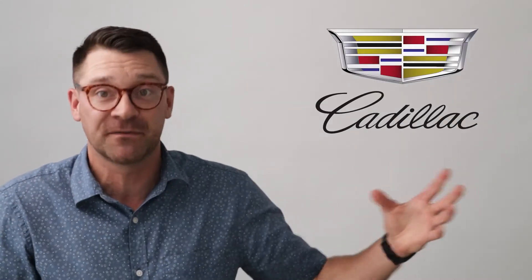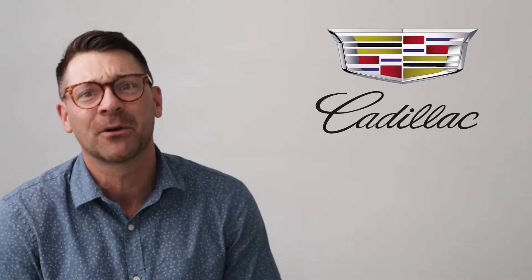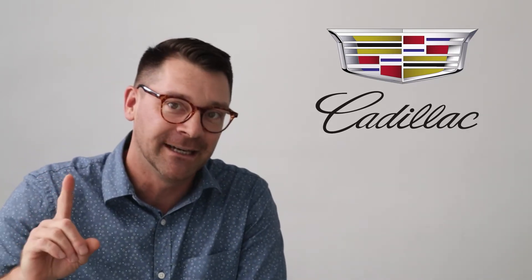The Cadillac logo is a family crest and a family name, but it's not the family name of the founder of the car company. It's the name and family crest of the founder of Detroit itself — the guy that founded Detroit in 1701. His name was Le Sieur Antoine de la Mothe Cadillac.